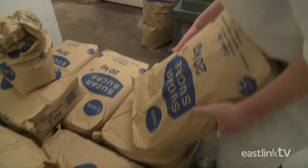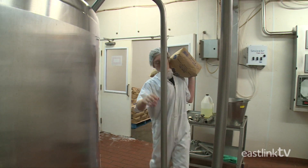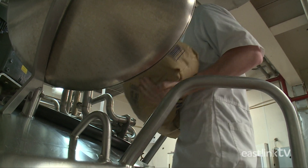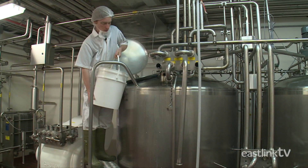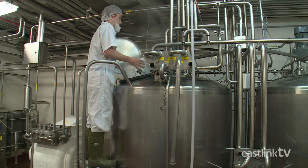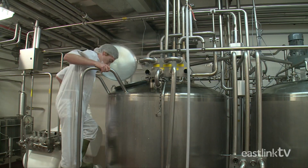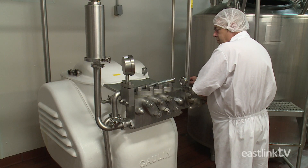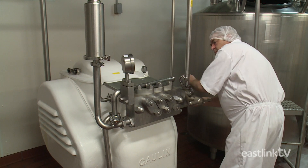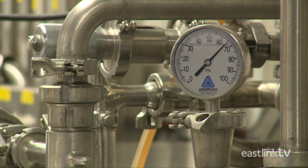A worker adds a combination of ingredients, including sugar and a whole lot of delicious whole eggs. Once all the ingredients are mixed and heated to the required temperature, they're sent through a homogenizer. The homogenizer breaks up the cream fats into smaller pieces so that they mix well with the other ingredients.